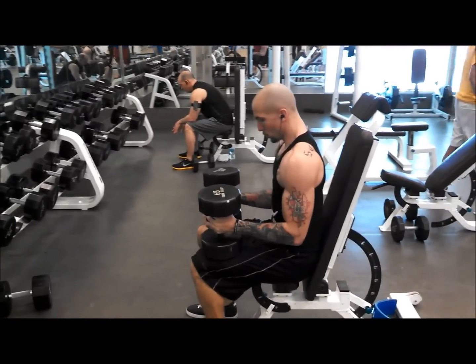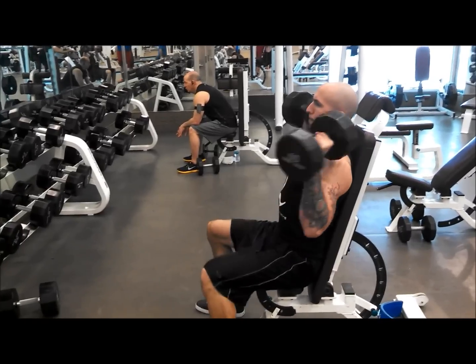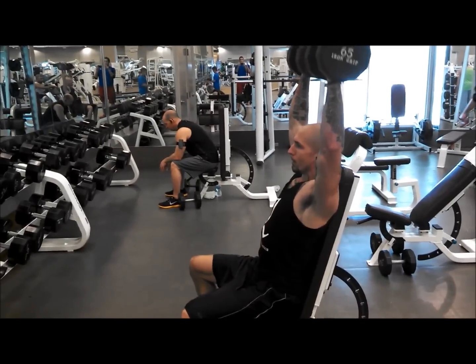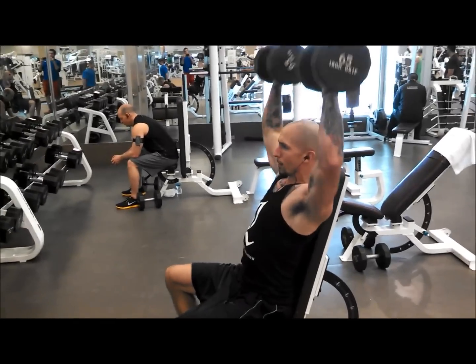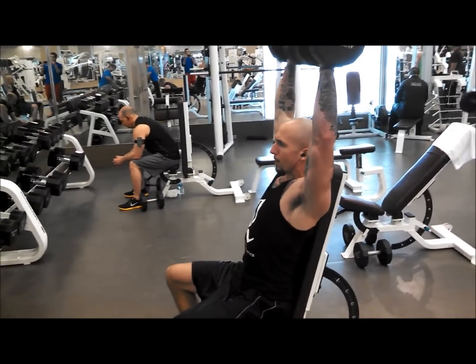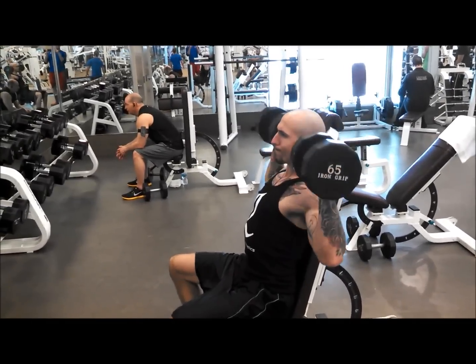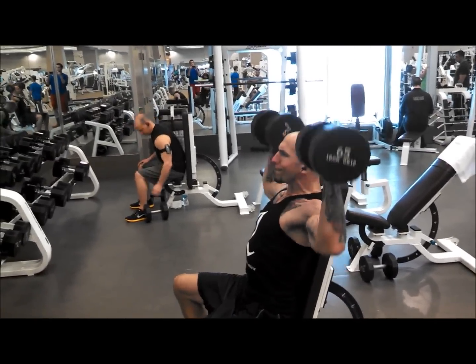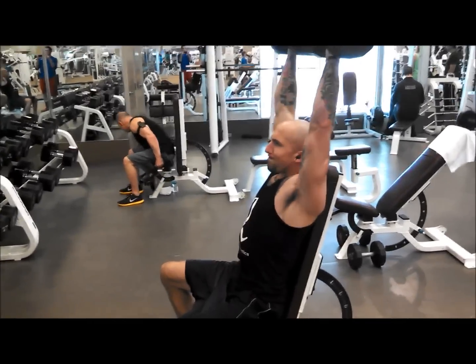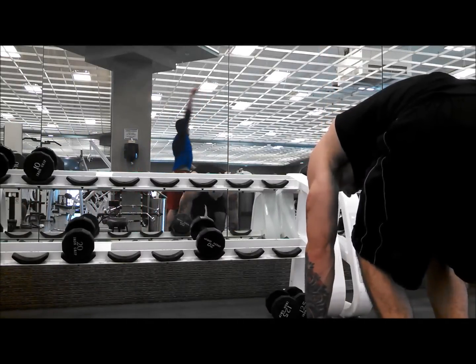A little bit of seated shoulder press here — these are 65 pounds. I get seven on this set. Make sure you go all the way down, right about parallel with your face. This is not a set to failure — it was pretty close, but I could have squeezed out one more.